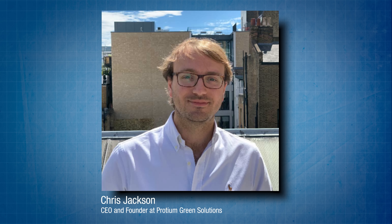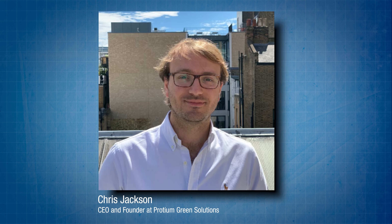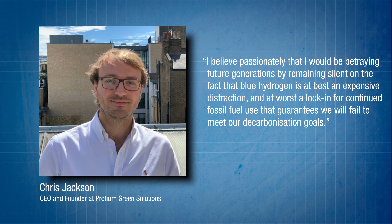A cynical person might suggest that blue hydrogen looks set to become yet another piece of governmental obfuscation by clever accountants with sharp pencils making Excel spreadsheets look acceptable, rather than a genuine step towards real reductions in greenhouse gas emissions. In fact the government's proposed strategy prompted Chris Jackson to resign from his role as chair of the UK Hydrogen and Fuel Cell Association, saying he believed he would be betraying future generations by remaining silent on the fact that blue hydrogen is at best an expensive distraction and at worst a lock-in for continued fossil fuel use that guarantees we will fail to meet our decarbonization goals.